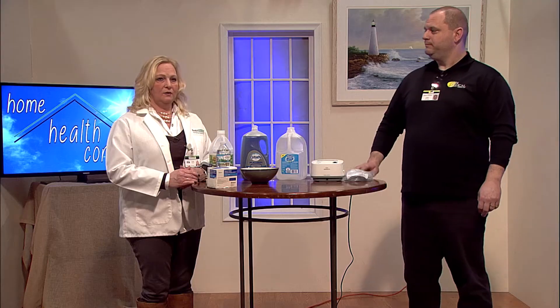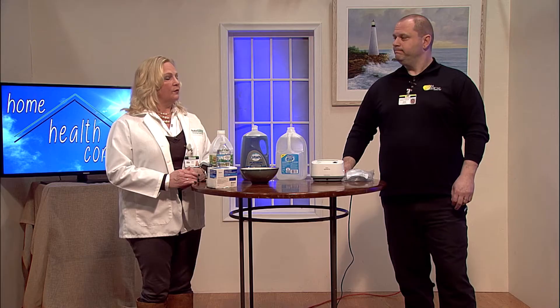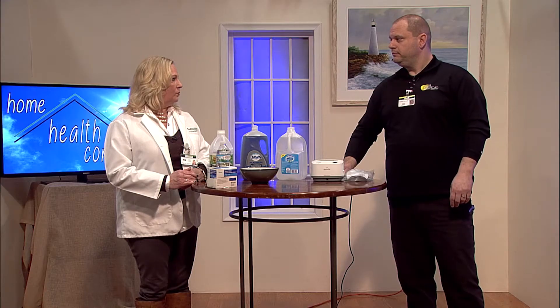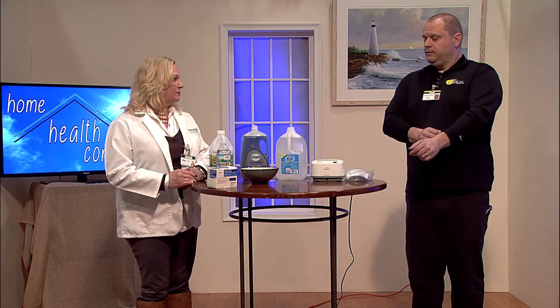With me today I have Corey, and he's one of our technicians that works for Sun Medical. He's the one that will come out to your house and set up your nebulizer machine. Corey, can you tell me what you teach the patients and how you set the machine up?